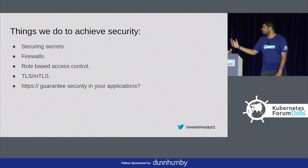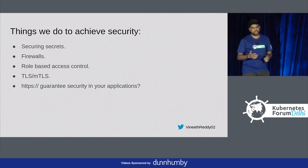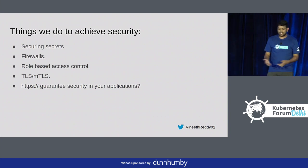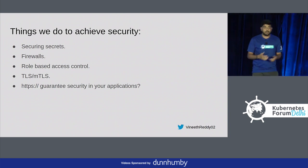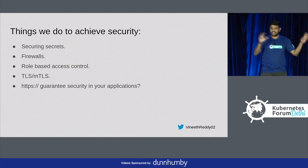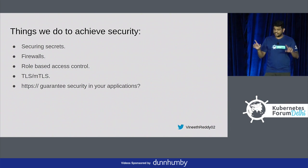Things we do to achieve security: we secure secrets using Vault, we do firewalls, role-based access control, TLS, mTLS. Many keep asking me that they have HTTPS and are not secure. HTTPS only guarantees you that you are connecting to the right server, but no one knows whether that server is exploited or how many vulnerabilities that server contains.